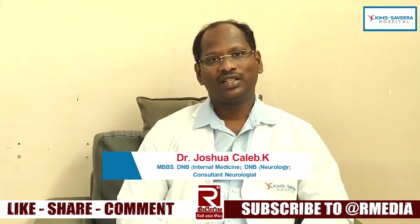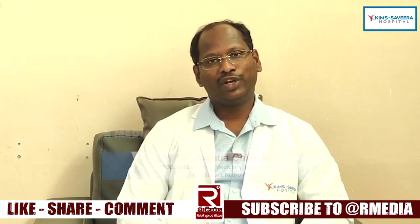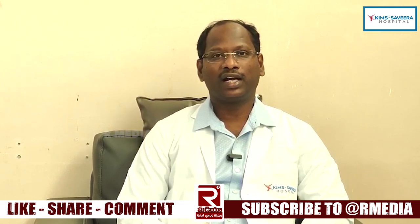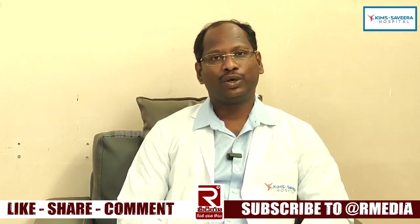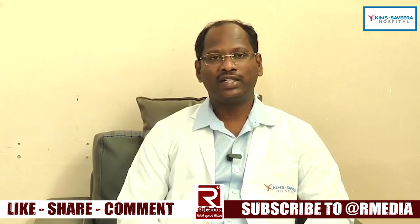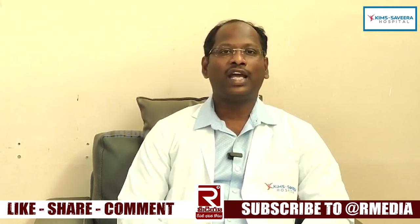Thank you so much. This is World Stroke Day, and this video is for awareness. There are a lot of people observing World Stroke Day, and this video will help them someday. Thank you so much.